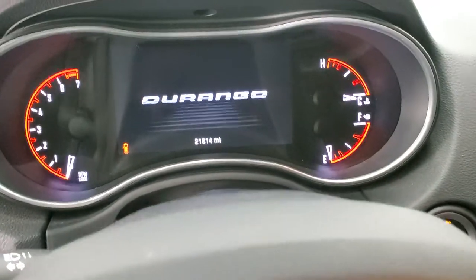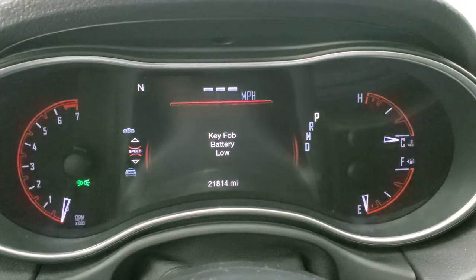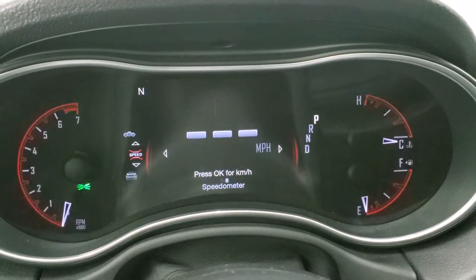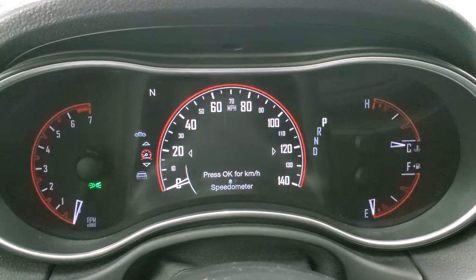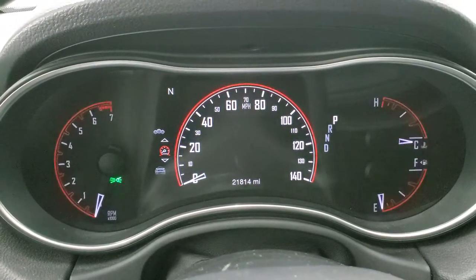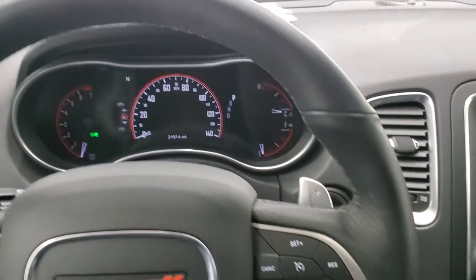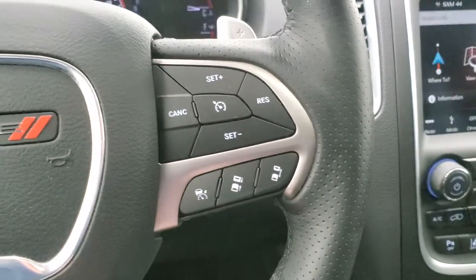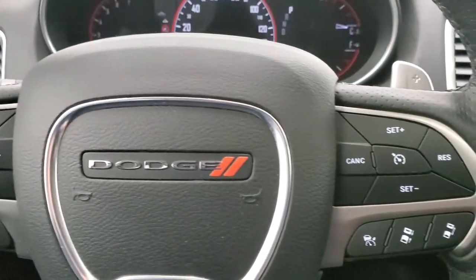Check out the miles — this one has 21,814 miles. You do get the digital speedometer, or you can switch to the analog speedometer. There's a 7-inch LCD display and a compass display, and you can put different information on those corners. It has the heated leather-wrapped steering wheel, cruise controls on the right, adaptive cruise controls on the bottom, Bluetooth and information center controls, and you do get paddle shifters with this vehicle.